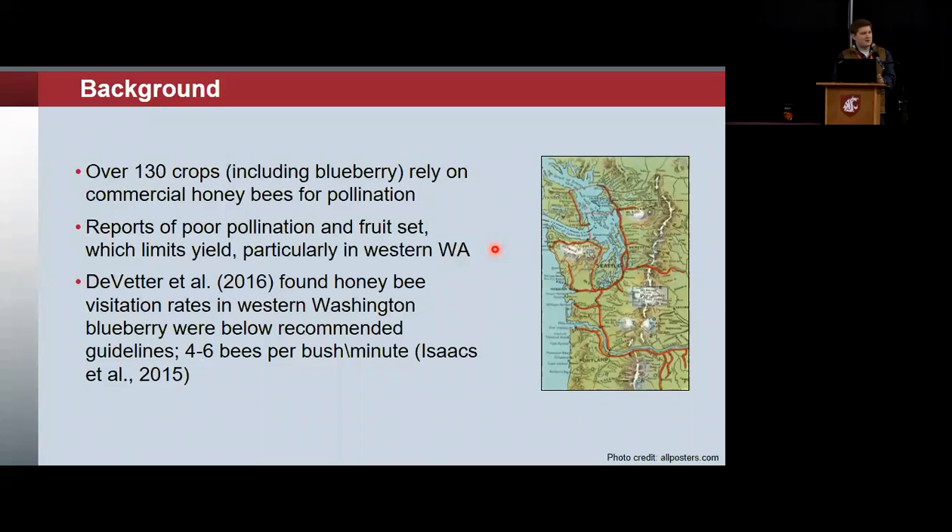Dr. DeVetter's study on visitation found that the recommended rate is four to six bees per minute per bush, and those are legitimate visits — bees that are pollinating flowers rather than just landing and flying away. That prior project saw around one bee per minute per bush, versus this four to six bee recommendation.